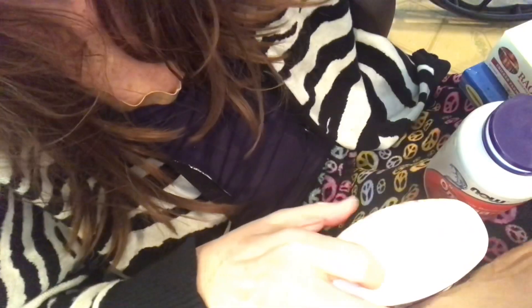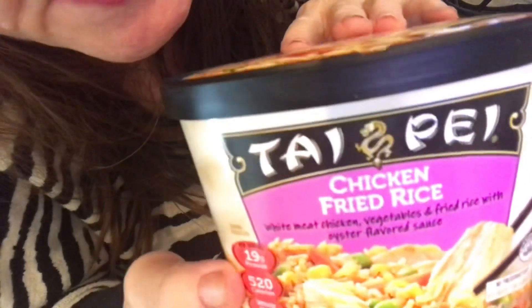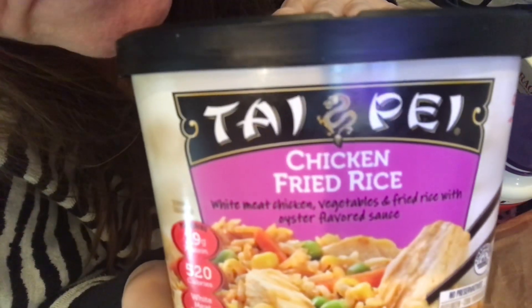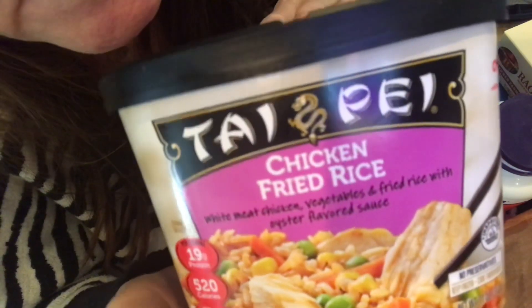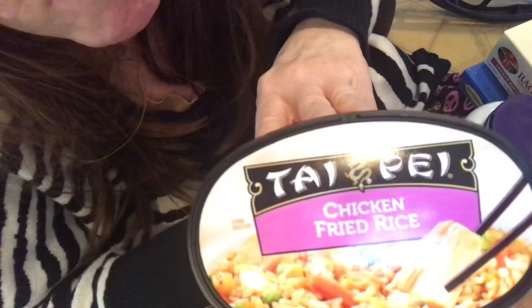Here's our other fried rice — this is Taipei. But honestly, in comparison to the BF Chang's fried rice, no comparison. This is less than half the price of the BF Chang's, and I know why — it's not nearly as flavorful. So we'll get this in a pinch, the Taipei.